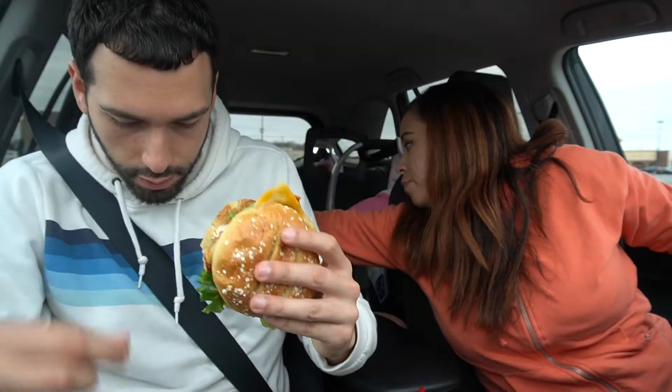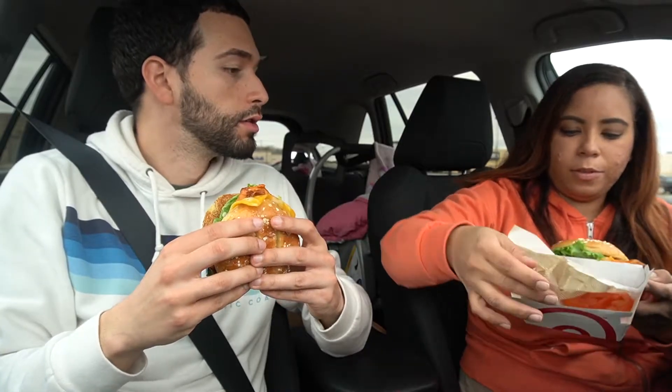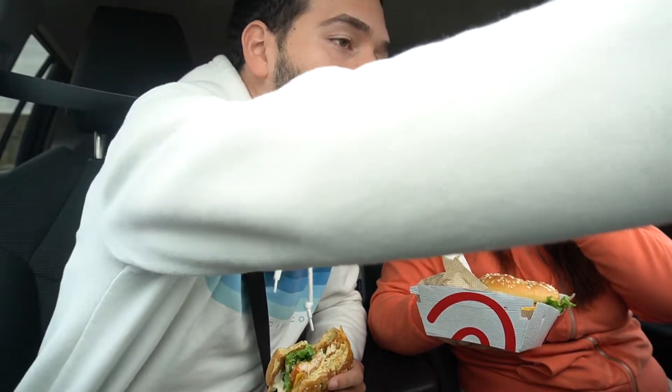Y'all can kind of see that — it's a soft bun, crumbs all over the place. All right, ready to take a bite? Two hands. Sorry guys, we have the kids in the back. Ready, set, go. That spice hit quick. That cilantro lime sauce...